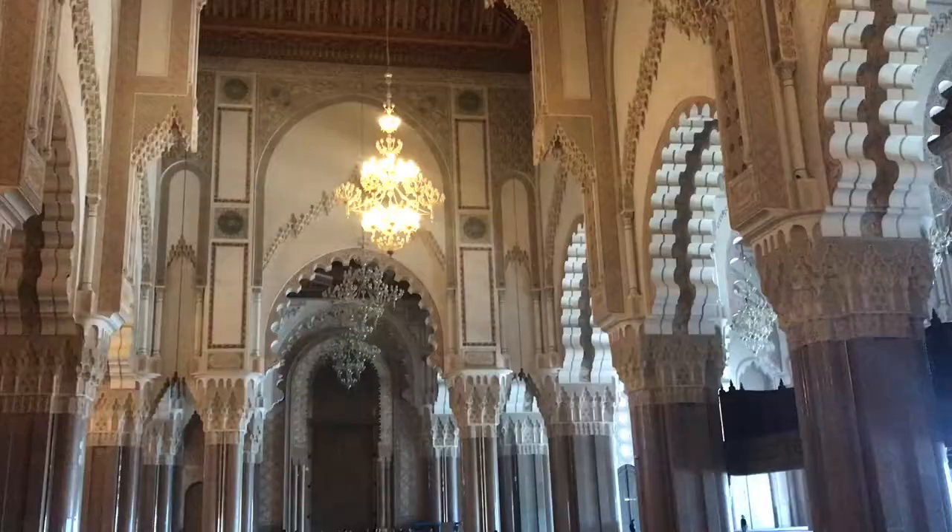We went inside. This is one of the few mosques that actually lets you go inside, providing you take off your shoes and go with a tour guide. Absolutely beautiful. Not a single image — everything is geometric and tiled and patterned.